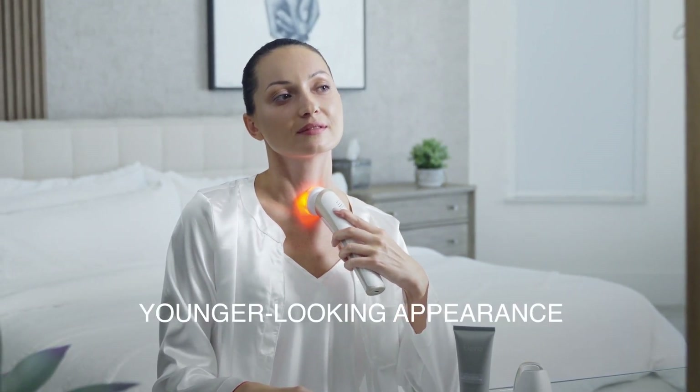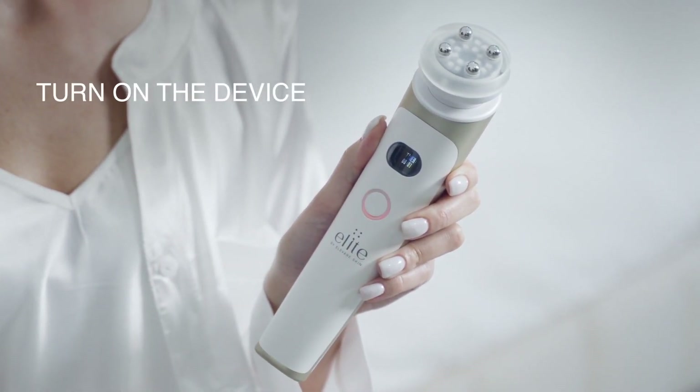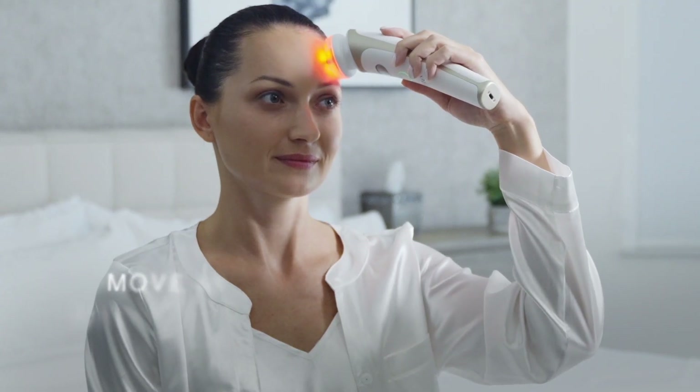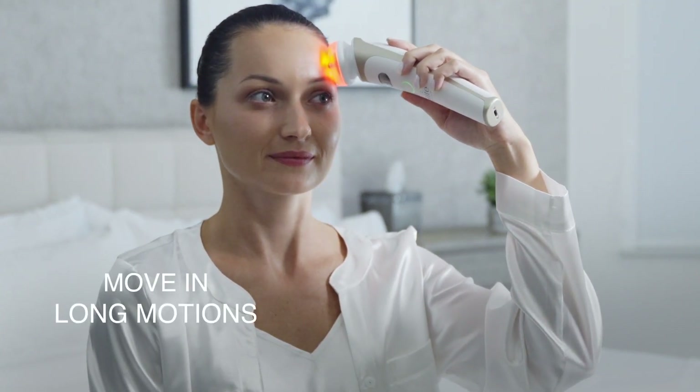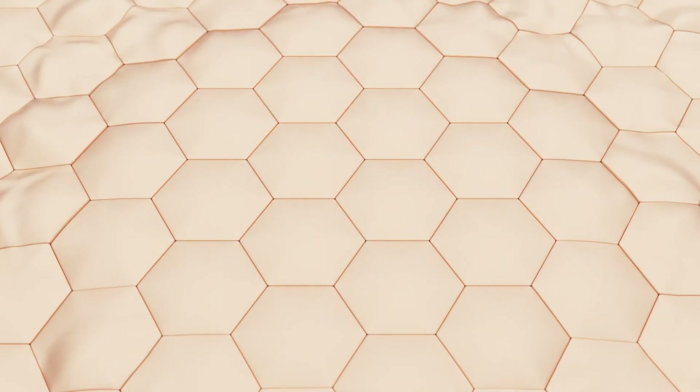Elite is a handheld groundbreaking device that is easy to use. Simply turn on the device, place it on the desired area for treatment, and move it in long circular motions. Now let the 16 LED and radio frequency work its magic.